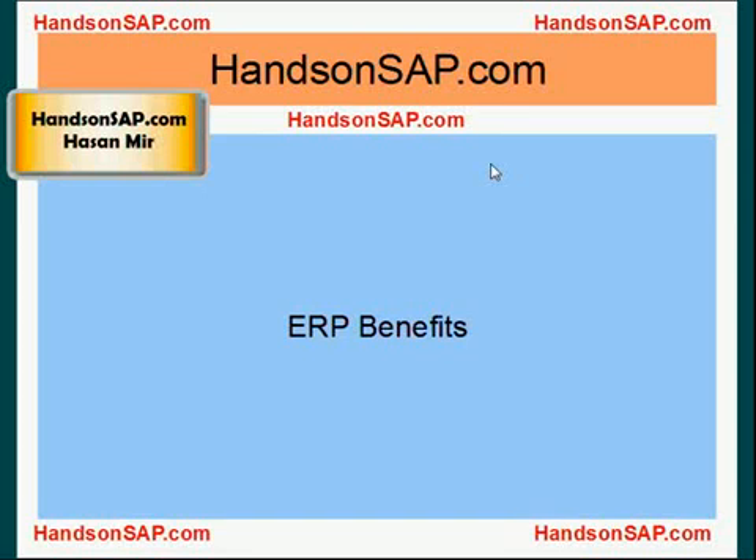Hello, welcome to HandsOnSAP.com. This is Hassan Mir. In this tutorial, I'm going to talk about ERP benefits.